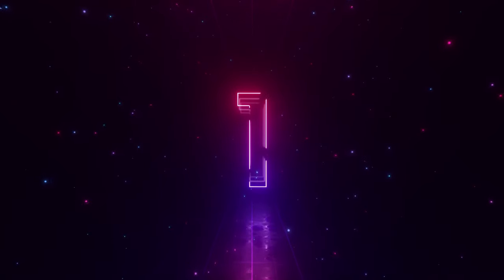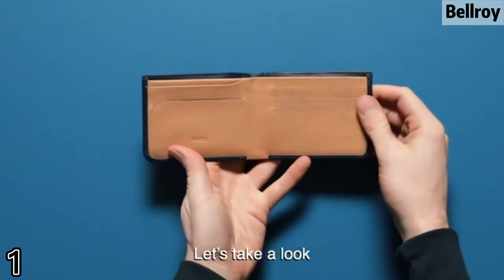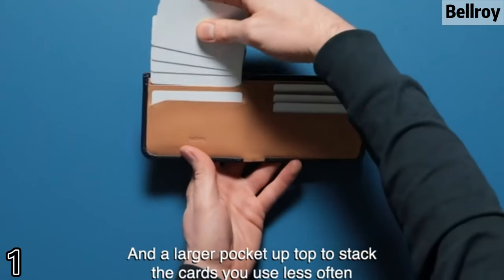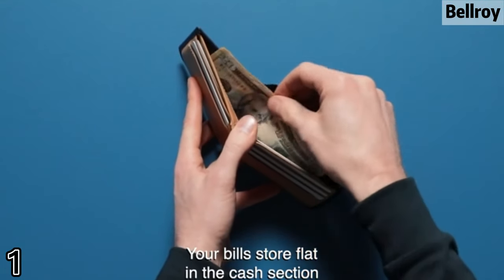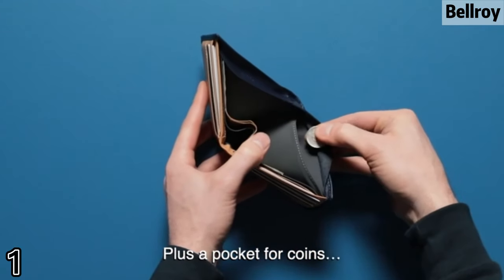Number one: Bellroy. Raw slim profile with a classic aesthetic, this billfold is a great starting point to slimming your pocket. Fits 5 to 12 cards, coins, and flat bills, and features RFID protection in the lining. Made from environmentally certified leather and backed by a three-year warranty.